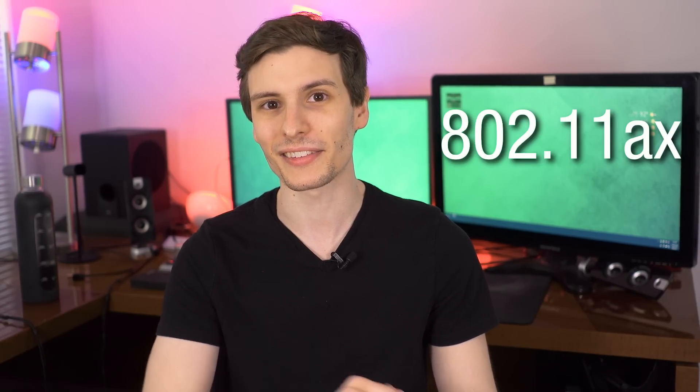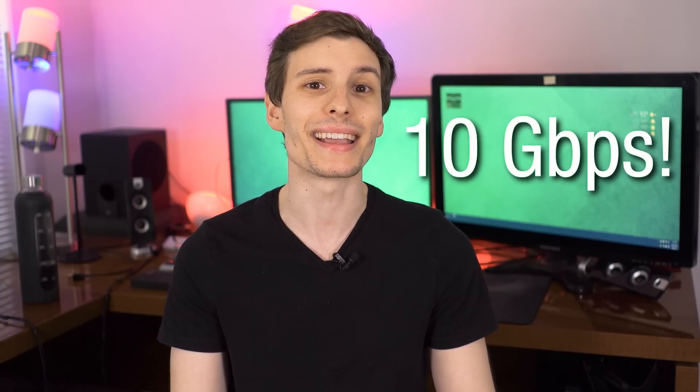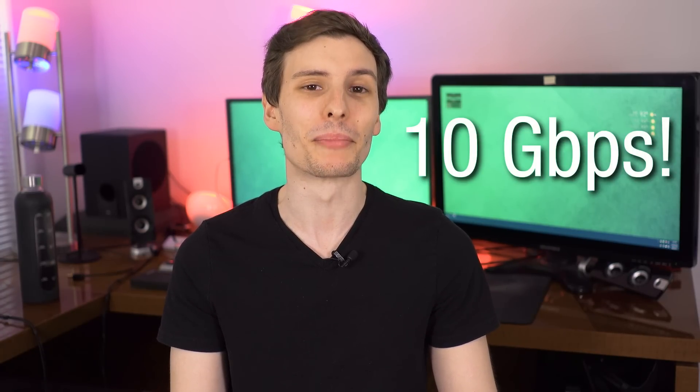It seems like we just got AC Wi-Fi devices, and yet that doesn't stop progress because we're already starting to see talk about the next generation of Wi-Fi, 802.11ax. And that is what this video is about, because it's pretty exciting. The top speeds of AX will be around 10 gigabits per second. Pretty crazy.